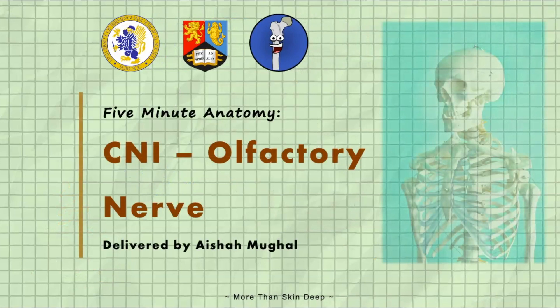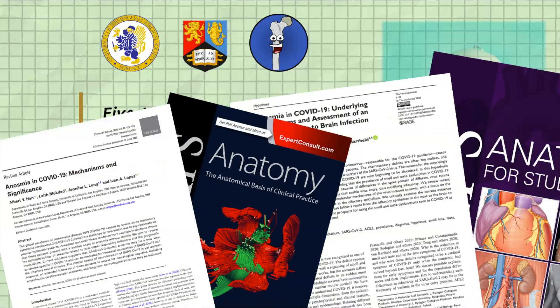My name's Aisha and welcome to the first of our cranial nerves anatomy series. In the next five minutes we'll cover everything you need to know about the olfactory nerve, its course and its function. We'll then return back to the case and work out what's happened to Mr Patel. Remember, we've done the reading so you don't have to.